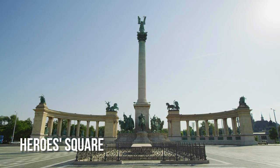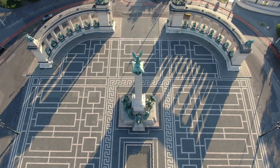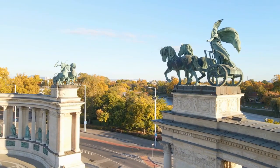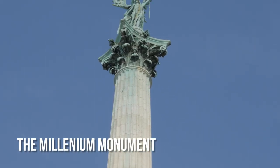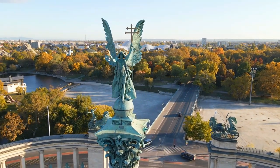Heroes Square is one of the most important places in Budapest. It is at the end of Andrási Avenue, where it is part of a group of buildings named a World Heritage Site. The Millennium Memorial is right in the middle. It shows the leaders of the seven tribes that came together to found Hungary.